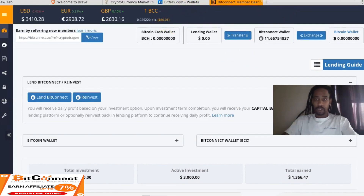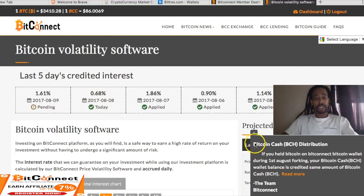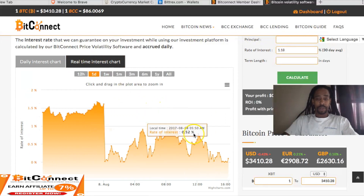Let's go check out the volatility software. Today we're getting paid $1.68, tomorrow we'll be getting paid $1.61. Down to the daily interest chart — real time. We're pretty low today, at zero pretty much. Just been a good stretch, guys.